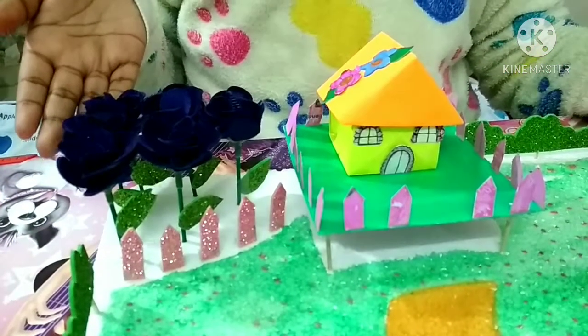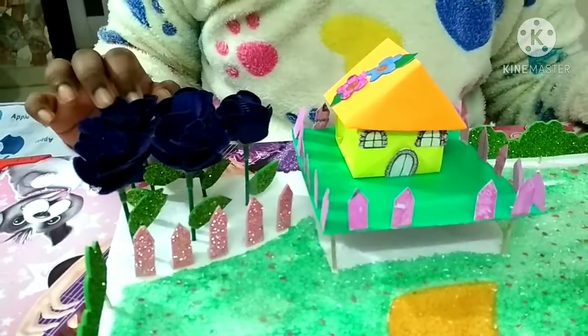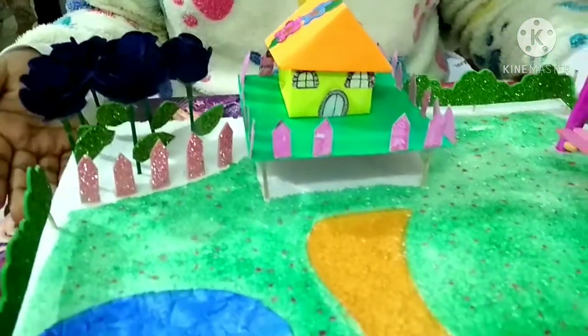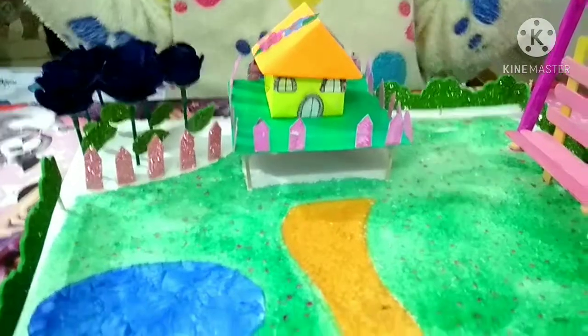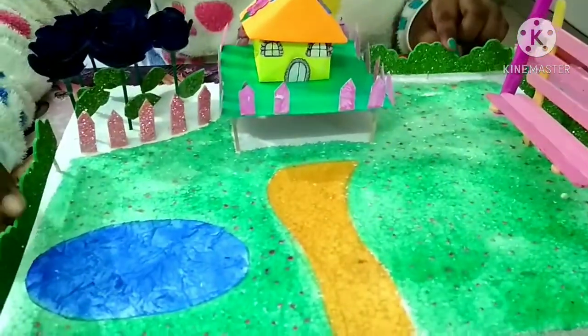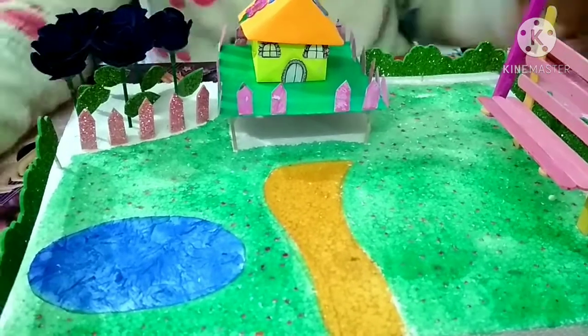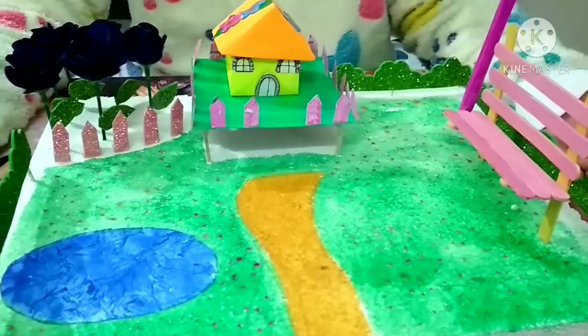I had some fake flowers which I used to make a flower garden at the side of my house, and my pretty garden was ready. I also made some bushes with glitter sheets and then attached them with toothpicks. It's a small pretty fairy garden.